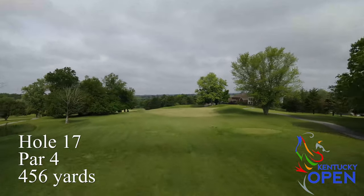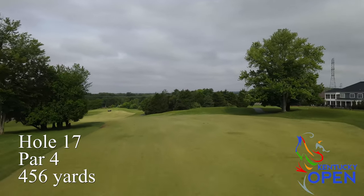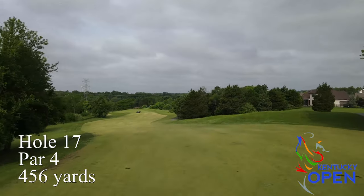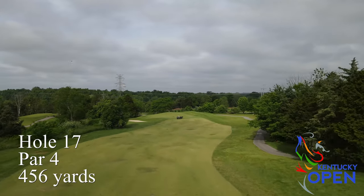Hole number 17 is a longer downhill dogleg par four. It's a really good challenge off the tee, and then the approach shot is usually downhill to a well undulated green. Just a good tough par four.